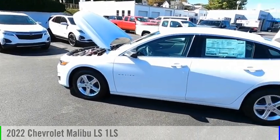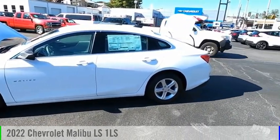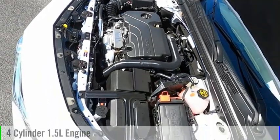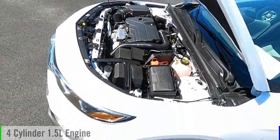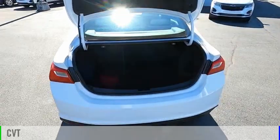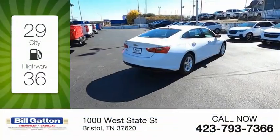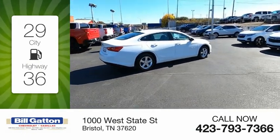We are pleased to show you the 2022 Malibu. This vehicle is powered by a front-wheel drive, four-cylinder, 1.5-liter engine, and comes with a continuously variable transmission. Great fuel efficiency saves you money by requiring fewer trips to the gas station.